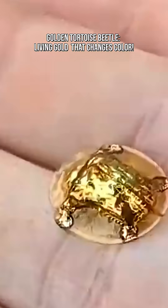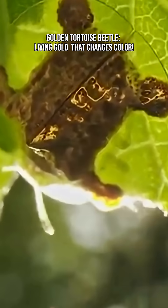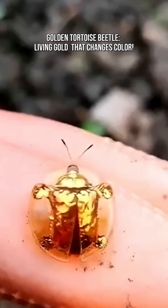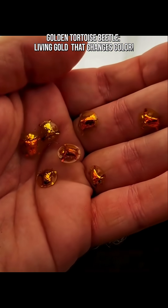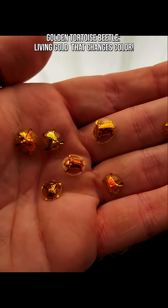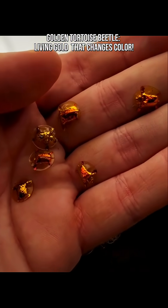Its shell gleams like polished gold — so shiny you could mistake it for jewelry if it crawled across your hand. This beetle can change color. When scared, excited, or touched, it shifts from gold to reddish bronze or even spotted. It's basically a tiny dramatic fashion icon.